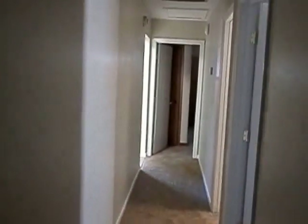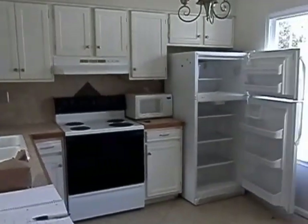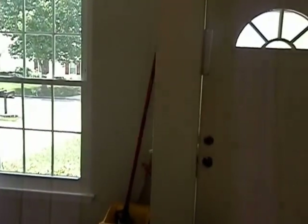Basically this is all move-in ready. Really nothing needs to be done. Just a little cleaning and that's it. So here we are — 636.